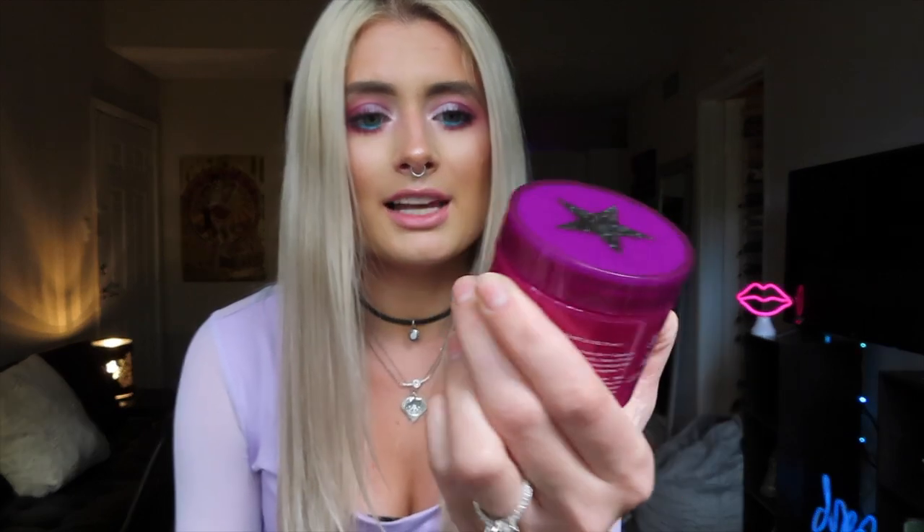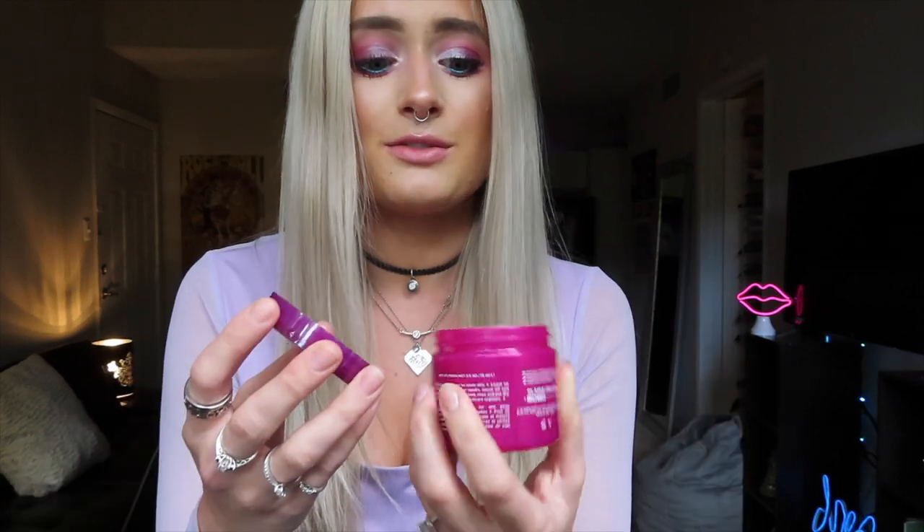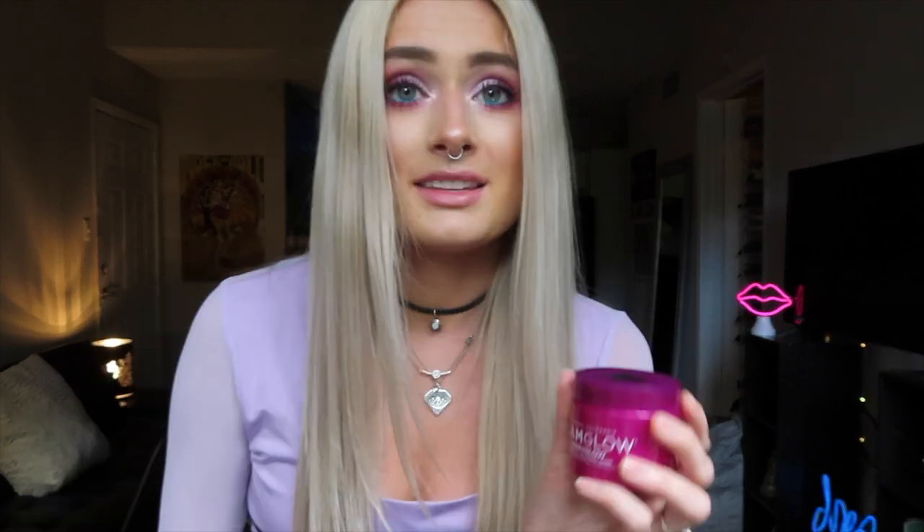For moisturizing, I love the Glamglow Berry Glow Probiotic Recovery Mask. This is such a bizarre yet intriguing product — it honestly looks like yogurt, very gelatinous and funky. This product is awesome. I love to use this every few days, putting it on and leaving it on for about 45 minutes. What's great is this isn't a mask you have to completely wash off — you just tissue off any excess. It makes my skin feel so beautiful and moisturized.